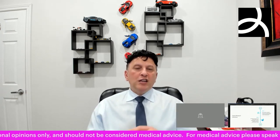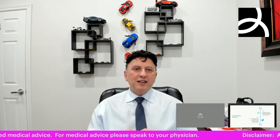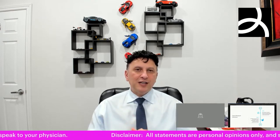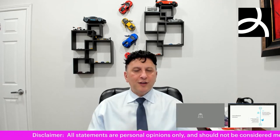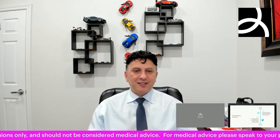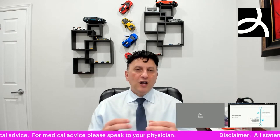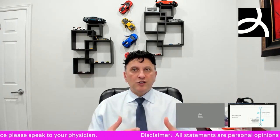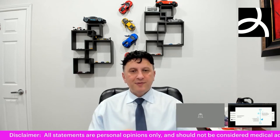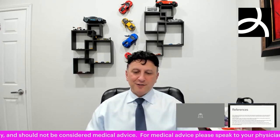Future research needs to identify the optimal dose and timing of ALA supplementation for male infertility, IUI, IVF, and female infertility — work that really started around 2022. We also need to better understand any side effects and interactions with other medications, especially as more people begin to adopt this supplement.